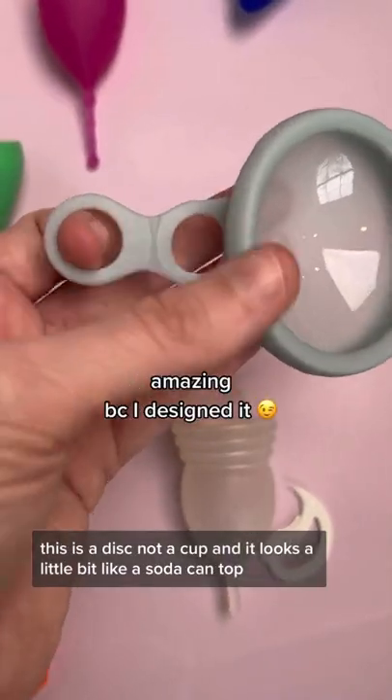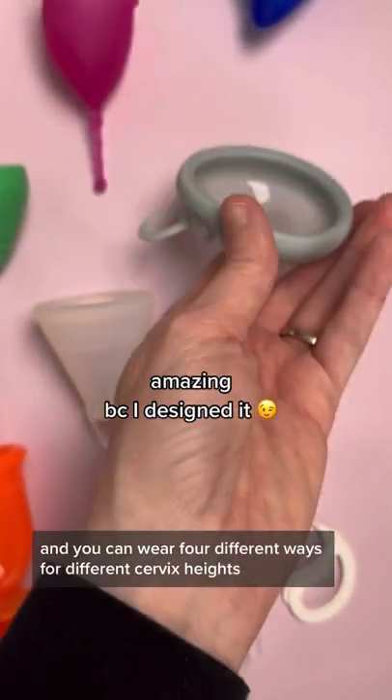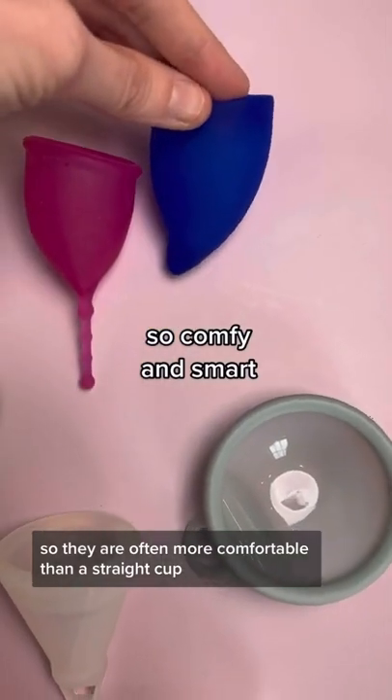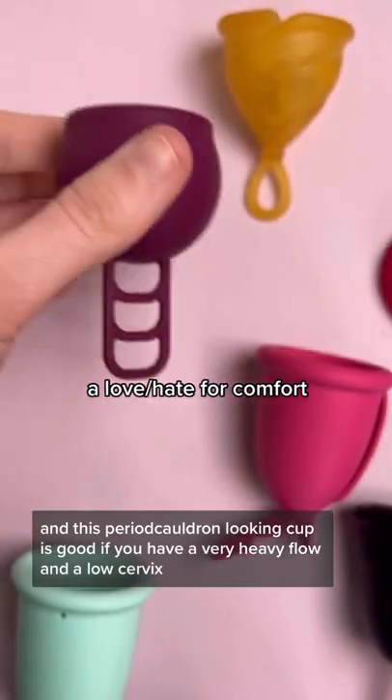This is a disc, not a cup, and it looks a little bit like a soda can top, but it's actually very functional — you can wear it four different ways for different cervix heights. These have an ergonomic shape, so they are often more comfortable than straight cups. And this period cauldron-looking cup is good if you have a very heavy flow and a low cervix.